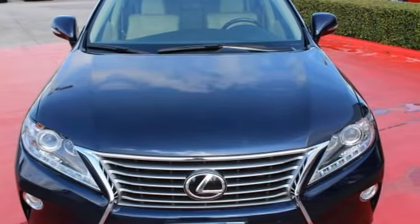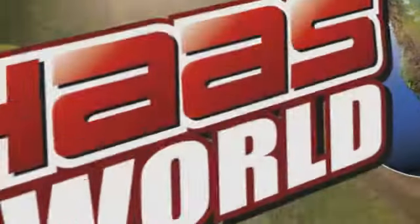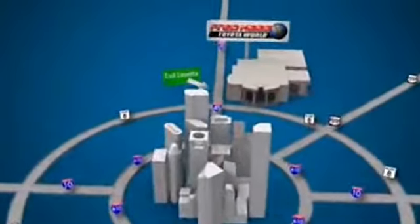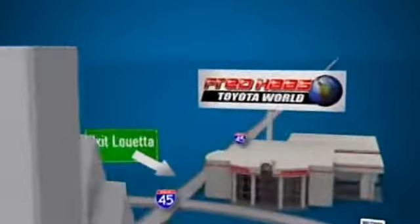Take it for a test drive today. Fred Haas Toyota World has been a hallmark of our community for more than 40 years. Easy to find on I-45 North at Luetta, just two miles north of 1960.